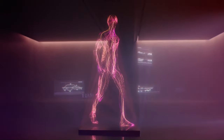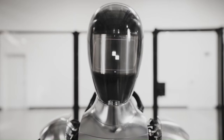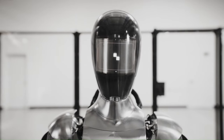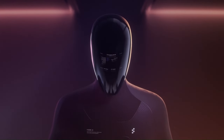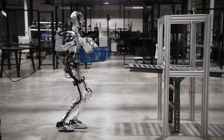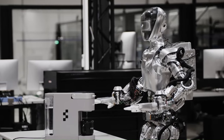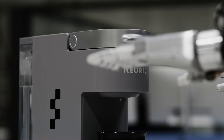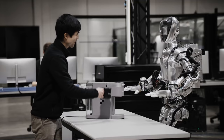It has a human-like form factor with two arms, two legs, and a head. It is also equipped with a variety of sensors, including cameras and LiDAR, which allow it to perceive its surroundings. The Figure-01 is still under development, but it has the potential to revolutionize the way we interact with robots, and the company plans to continue developing its capabilities in the coming years.